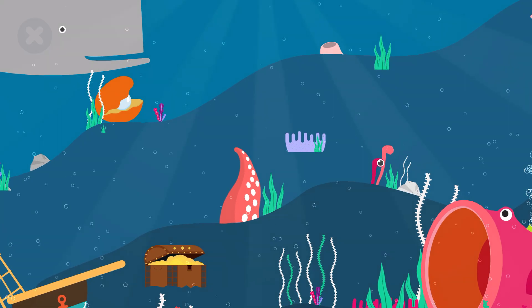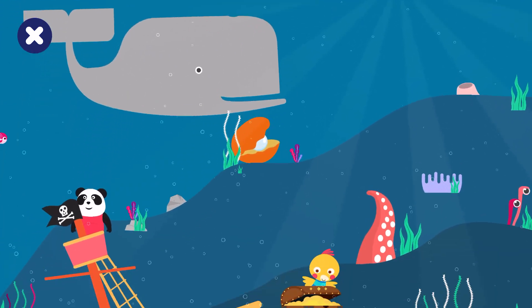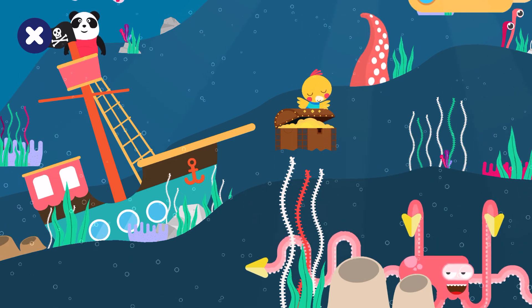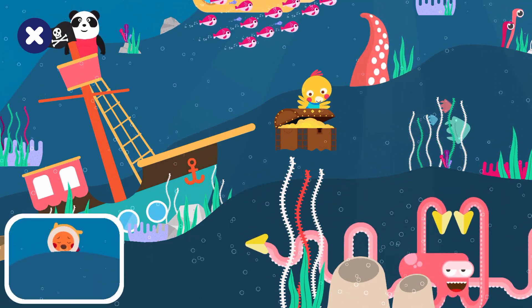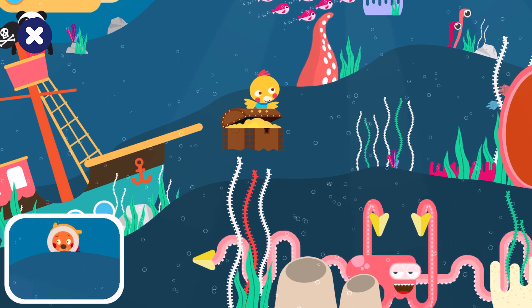Let's play hide and seek. Search for Bobby. Bobby is over the starfish. Octopus. Search for Bobby. Bobby is over the starfish. Octopus.